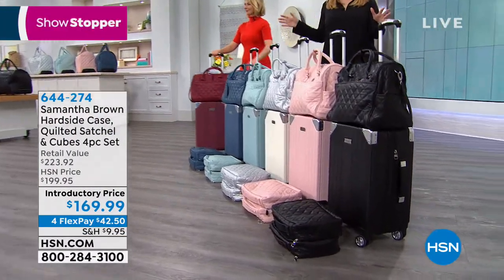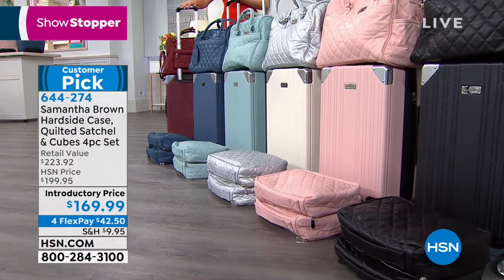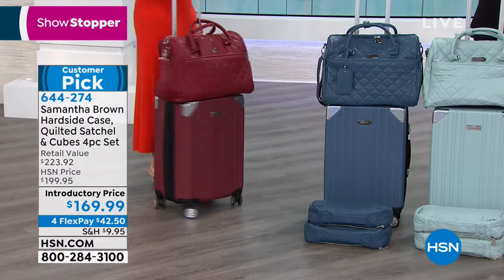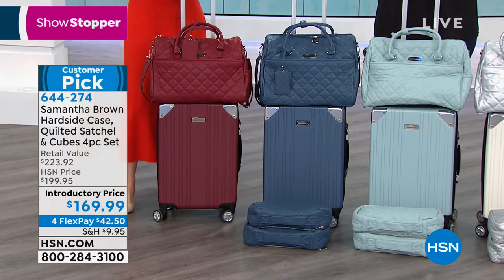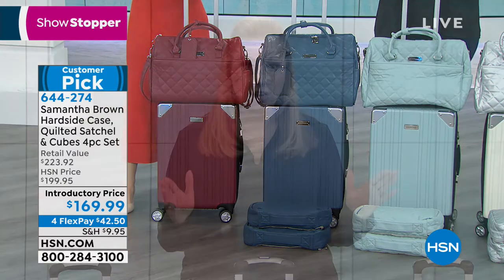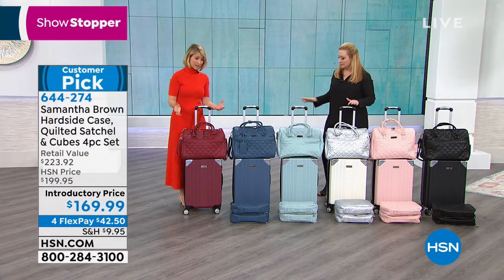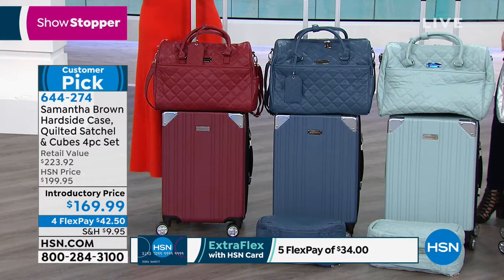This is the famous hard-sided luggage launched not too long ago. We've got an introductory price of $169.99 and all these amazing colors — and remember, these colors go back to the quilted cosmetic case, backpack, and duffel. You're getting the hard-sided case, the bag, and the packing cubes — only $42.50 on flex pay. It's $30 off the regular HSN price. If you have an HSN card, use that extra flex payment.